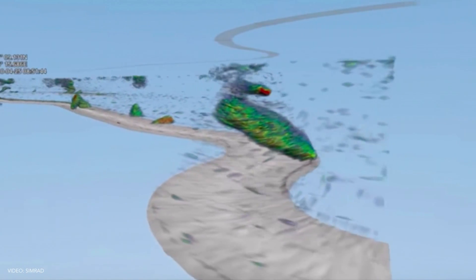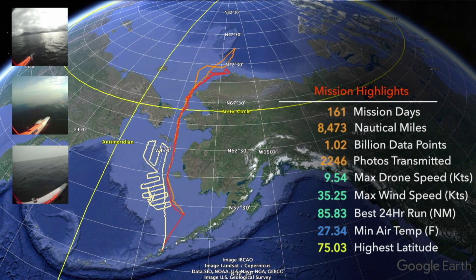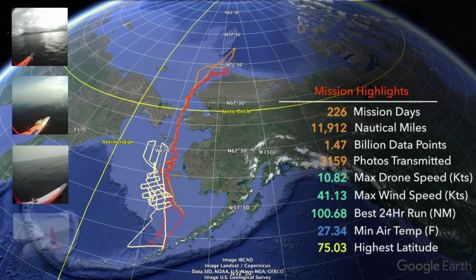The drones survey the fishing ground using acoustics — a sonar — which sends a sound wave downwards, and then the echo from the seabed or schools of fish gives us an idea about what's happening below the surface. Our ocean drones are quite good at this repetitive task, so they have been crisscrossing the Bering Sea day in, day out.